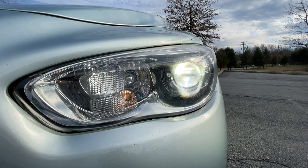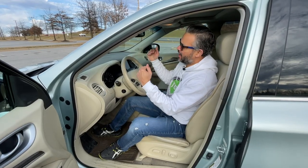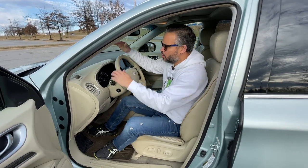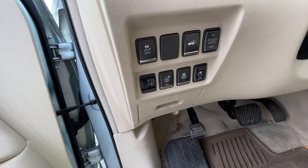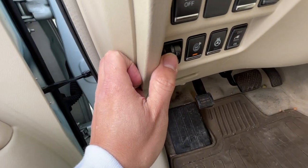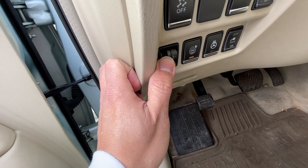It allows you to bring the headlights down or up, so you can have the headlight reach further down the road or closer. You can see right here, there's a little button with three different settings that you can adjust. I thought that was pretty cool.